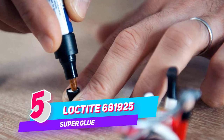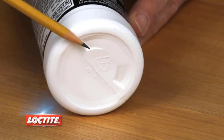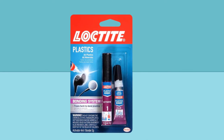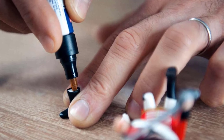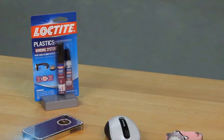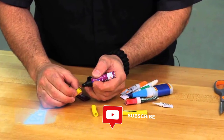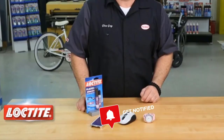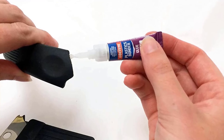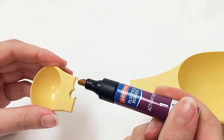Number 5: Loctite Super Glue Plastics Bonding System. This is a two-part cyanoacrylate adhesive that sets in seconds and develops tremendous strength with just one drop. The activator primes hard-to-bond surfaces such as polypropylene and polyethylene. It dries clear and sets without clamping. The key to success is the two-part system with activator to prime the surface prior to gluing, and it works on all plastics including hard-to-bond polyethylene and polypropylene.